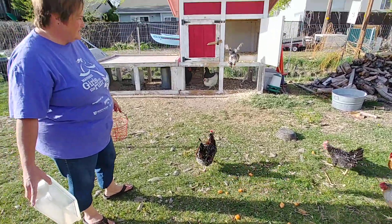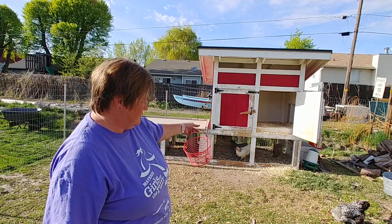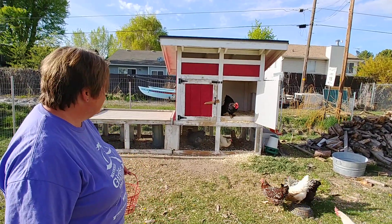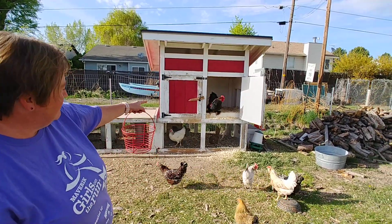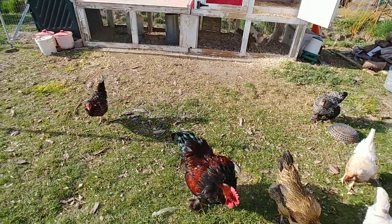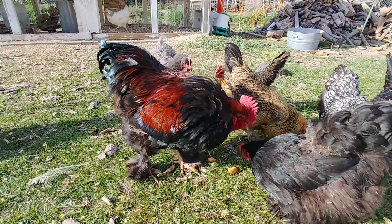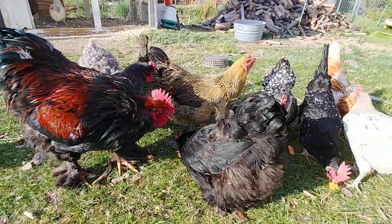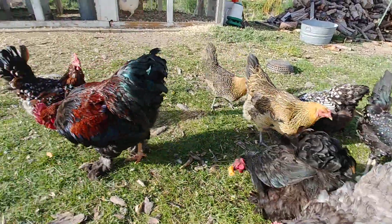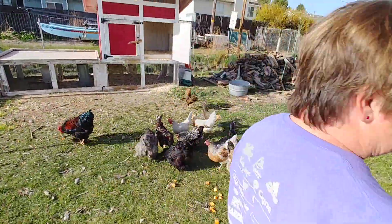So we have all different kinds of chickens. There's a few more coming, they're not quite all out yet. While the rest of them are coming out, that's Beans coming out right now. Beans is our rooster and he is loud and kind of mean. Beans does not like me very much so I'm going to try to stay away from him because I've been attacked three times.